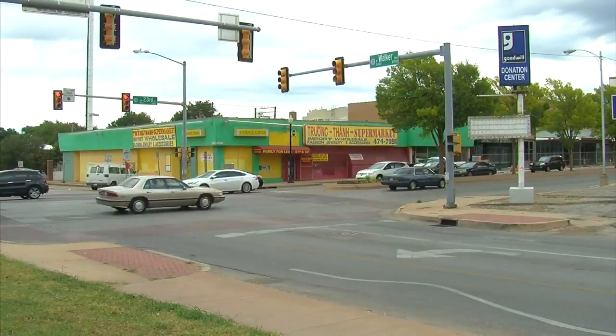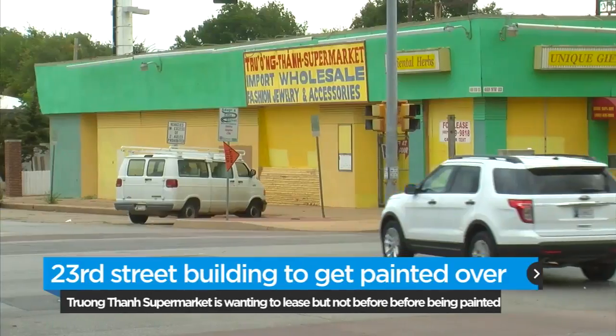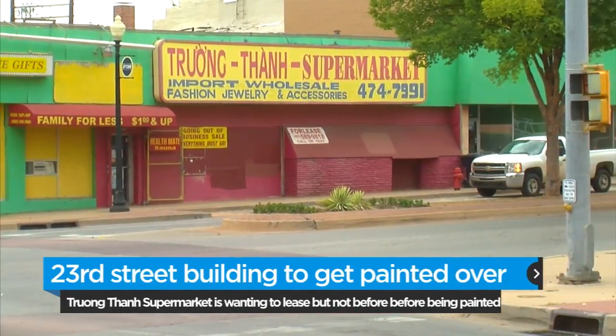Owners of the Toronto supermarket hope some fresh new coats of paint will revitalize their building. The market is nestled in the rapidly changing Uptown 23rd District. Some consider the green, yellow and red exterior on the supermarket an eyesore.